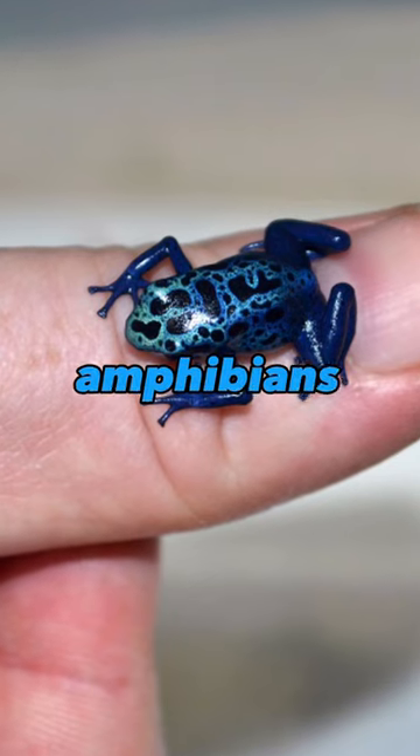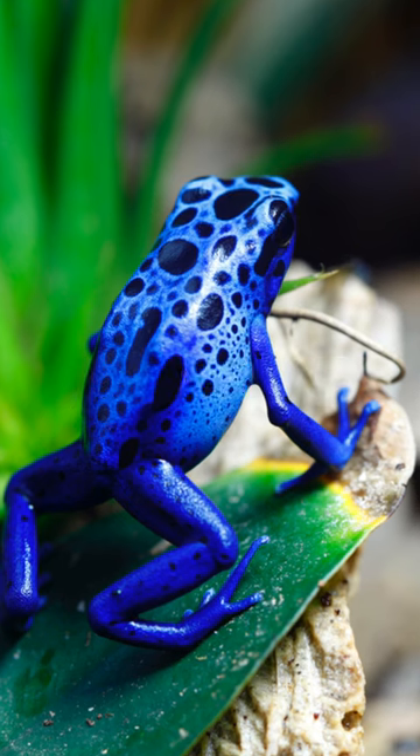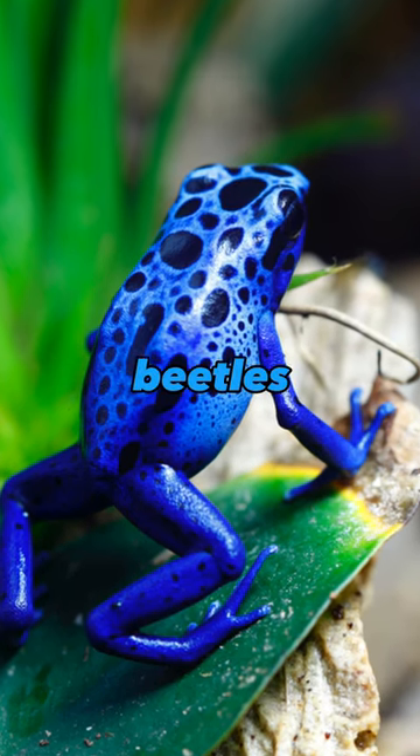Unlike many other amphibians, blue poison dart frogs are diurnal, meaning they're active during the day. They primarily feed on ants, termites, beetles, and mites.